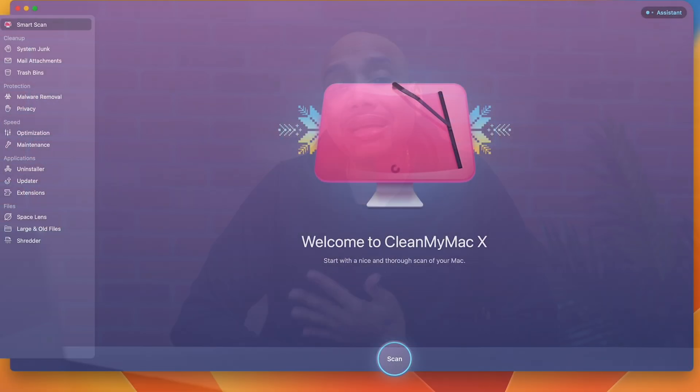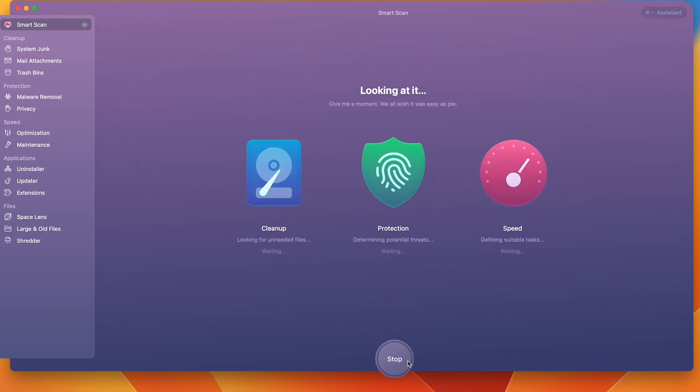Let's get into today's tech review, and today's review is a good one because this is something that I use every single week and sometimes every other day. It's CleanMyMac. CleanMyMac is an app for your MacBook, and what it does is it finds those invisible cache files and deletes them off your computer.